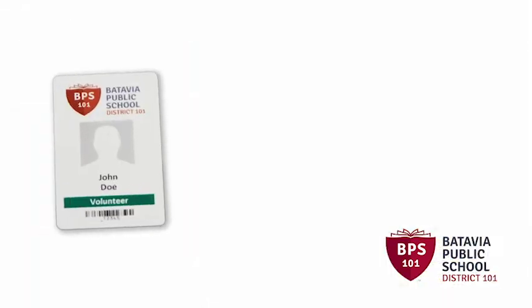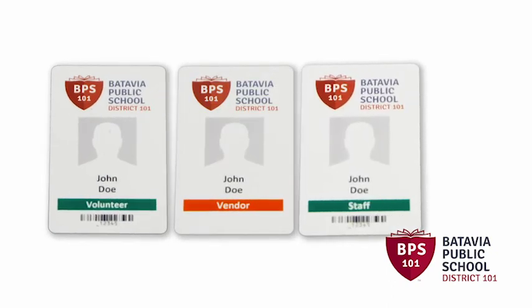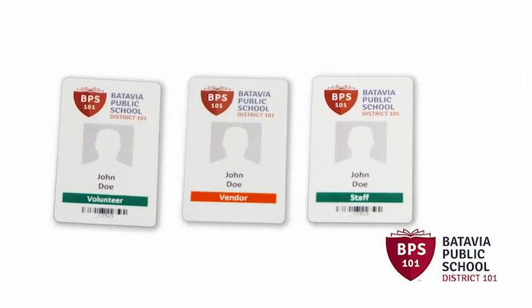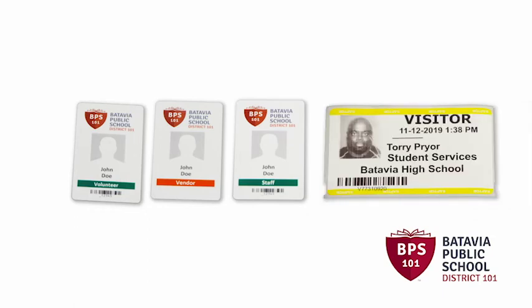All district-issued identification badges are color-coded to indicate an individual's level of access to the school and our students. For this reason, all adults must wear a district-issued identification badge at all times.